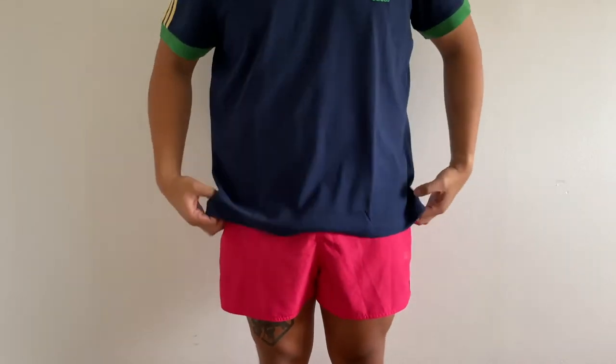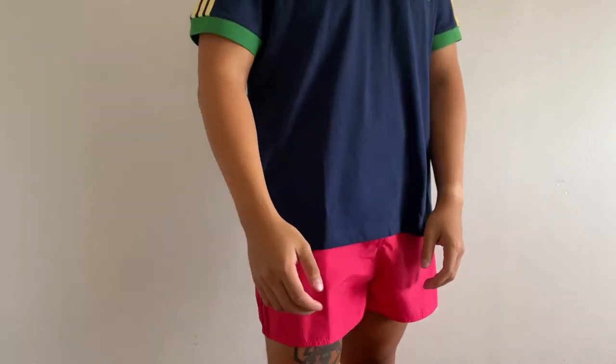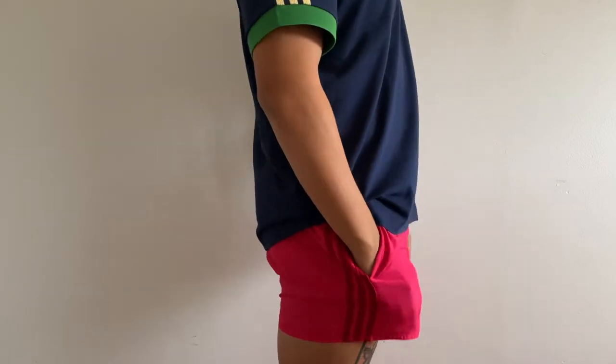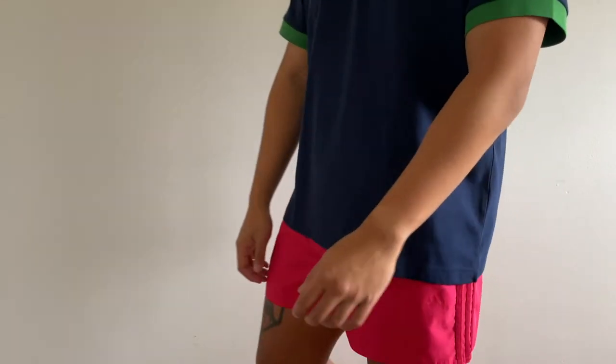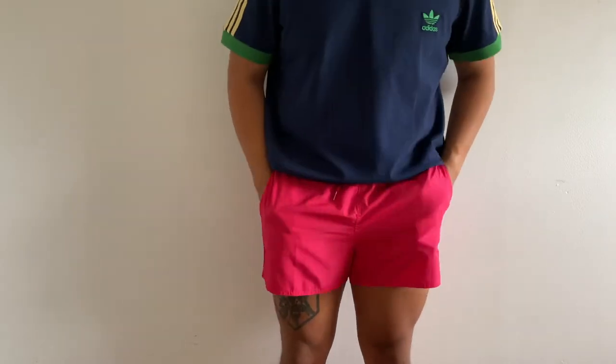Moving on to another pair — these are coming from Adidas, their version of a swim short in a beautiful pink color wave with burgundy side stripes. These retail for $35 but you can get them easily on sale. I personally picked this pair up for $12. They're available in a plethora of colors — I'm currently eyeing a mint pair at my local Adidas outlet. Size large fits around mid-thigh. I absolutely love these shorts.